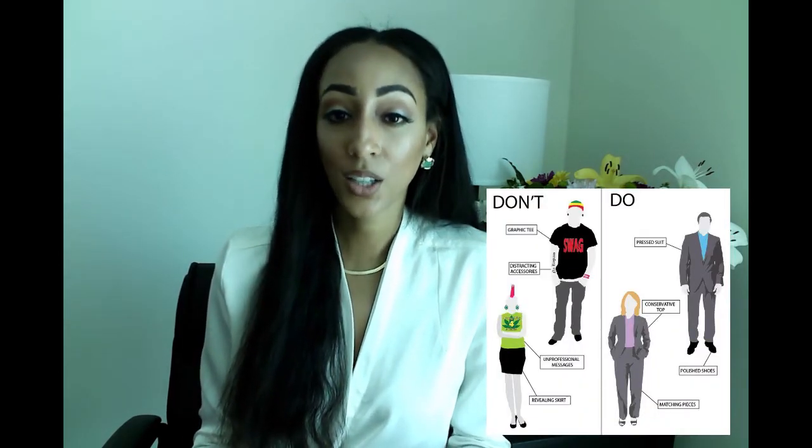Dress nicely. Wearing a suit or formal attire is not necessary, but it is more respectful if you wear neat, clean clothes, since first impressions can mean a lot.